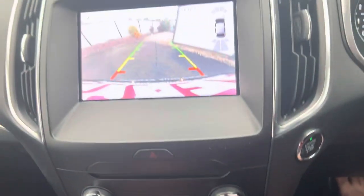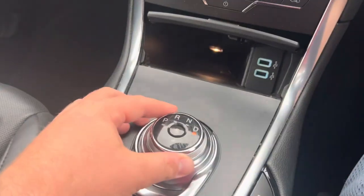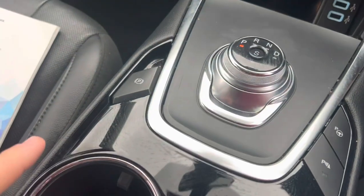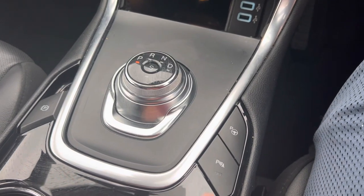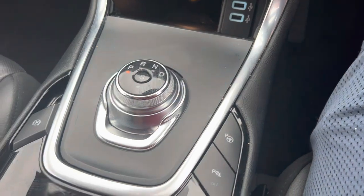You've got reverse, you've got your reversing camera, and you've got neutral and then your drive button. Electric parking brake, as well as your parking sensors and rear park assist.